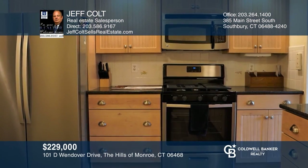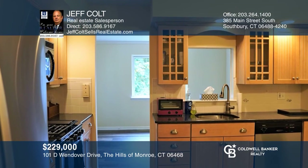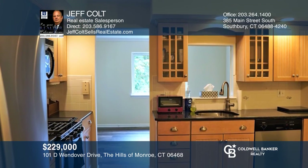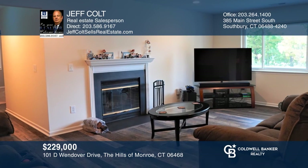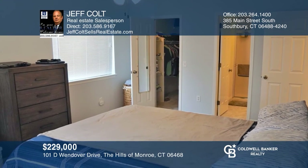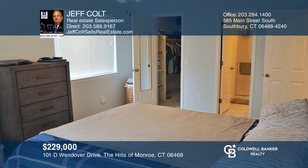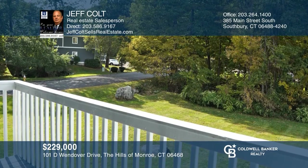This unit has been refreshed with an upgraded kitchen, vinyl plank flooring, and wall-to-wall carpets in bedrooms. The bathrooms have been updated. Newer water heater, natural gas heat, and hot water. The complex is sought after — great school system, convenient location, and affordably priced. Jeff Colt is ready to give you a private tour. Call today.